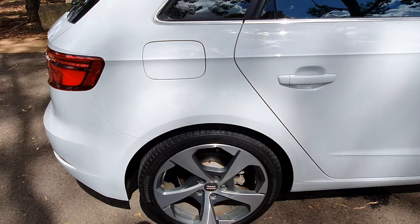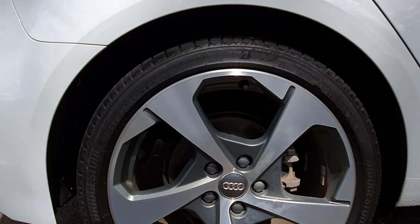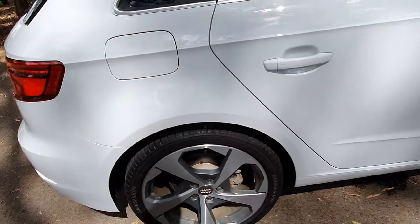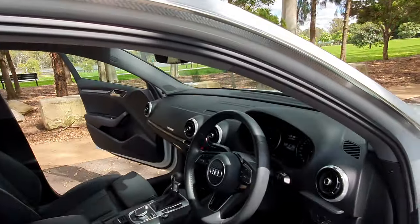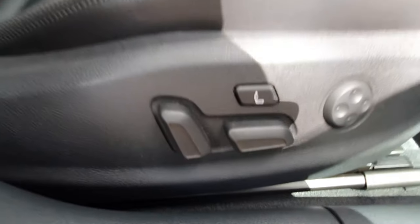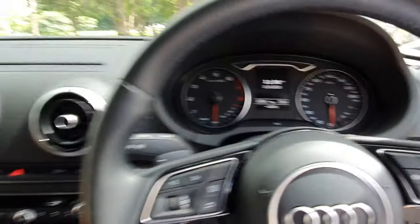The tyres look brand new, and if you look at the condition of the 18-inch rims it's just lovely. It's got both keys, a leather-bound steering wheel, and it even has a massaging feature on the seat, which is great. It's sitting at 33,000 kilometres.